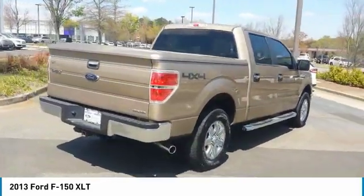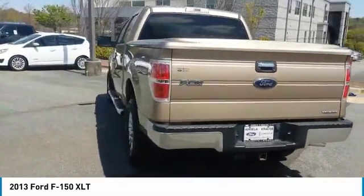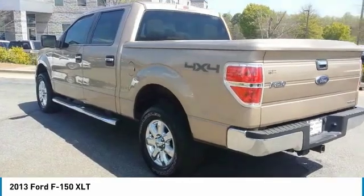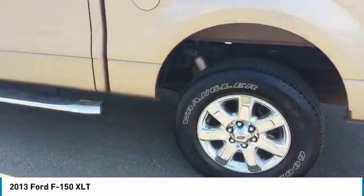Traction control. Anti-lock braking system. Four-wheel drive. Air conditioning. Power steering. AM FM stereo radio. Power door locks. Power windows. Security system. Remote keyless entry.